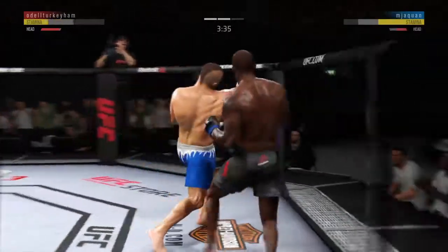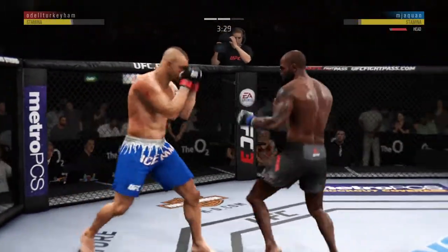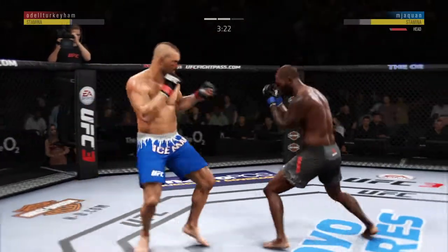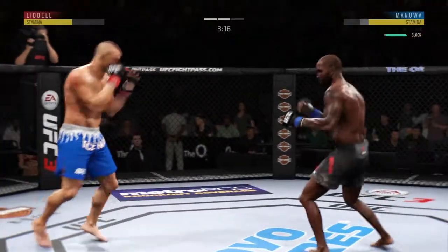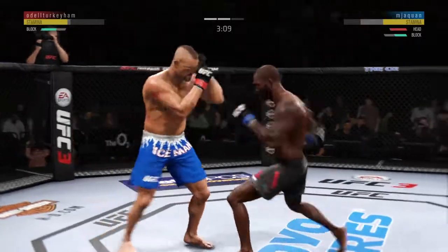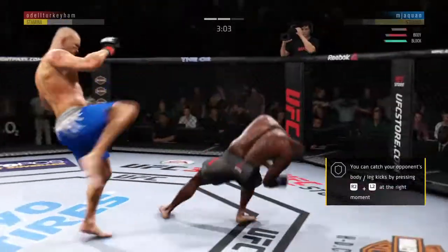Trying to connect now with the overhand left — no good. Just misses with the right. Lands a kick. Attempts a big hook to the head, but misses. Big kick to the head! He's stunned. And just like that, the fight is over.